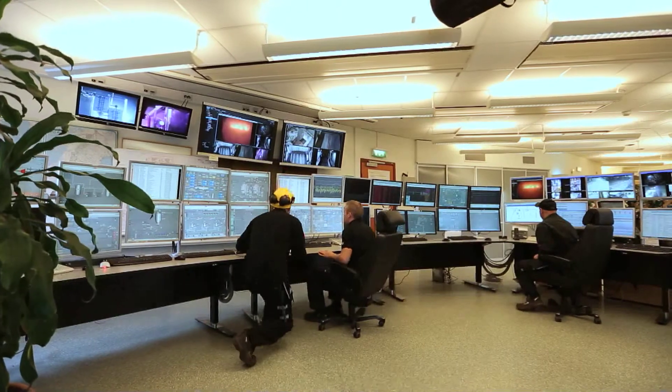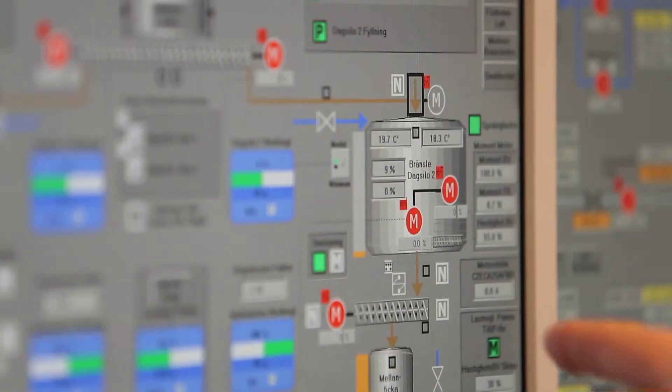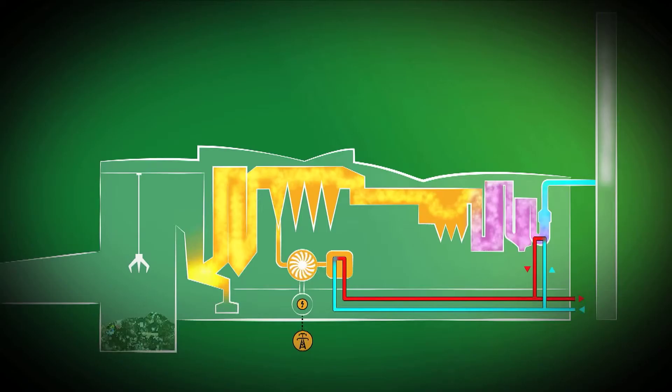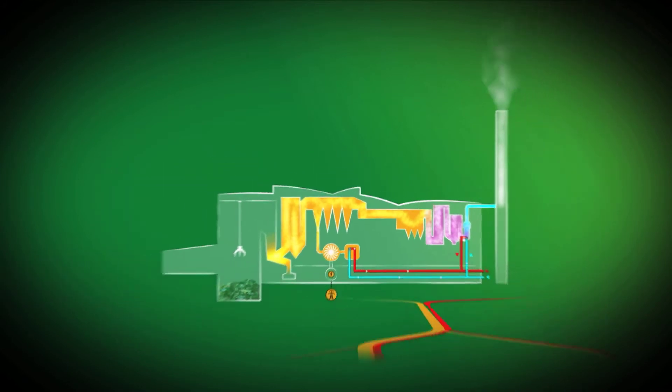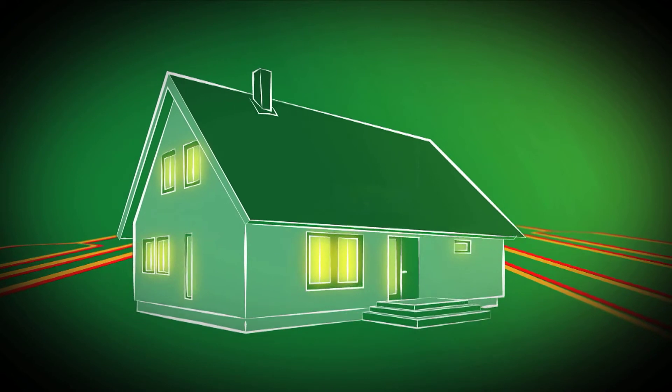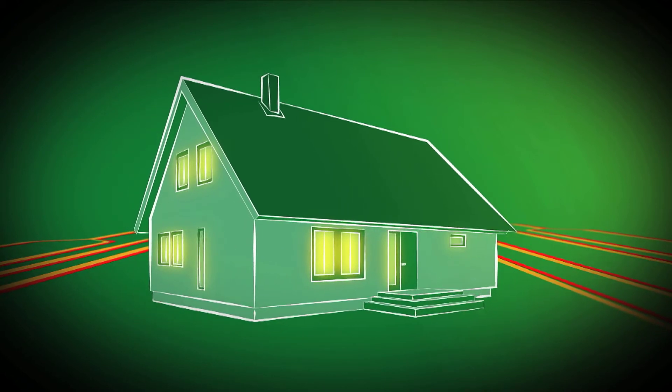During the journey, the process from trash bag to electrical energy and district heating is monitored from the control room by our skilled personnel. District heating is transported to the customers in pipelines. In Umeå, there are over 400 kilometers of district heating pipes.